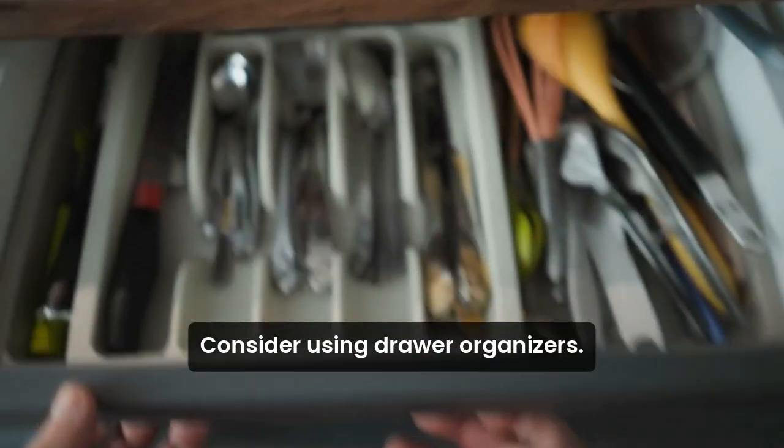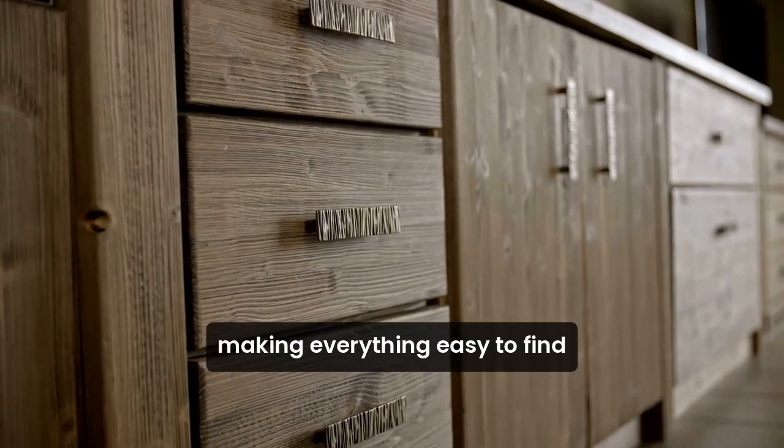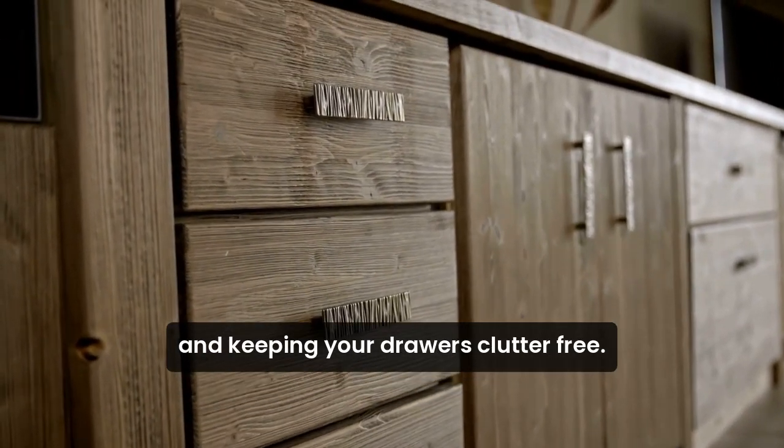Next, consider using drawer organizers. They can help you neatly store utensils, making everything easy to find and keeping your drawers clutter-free.